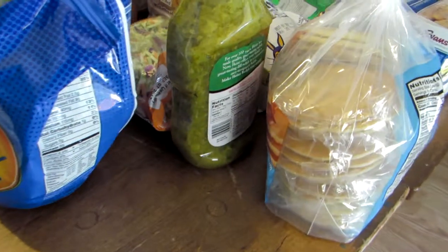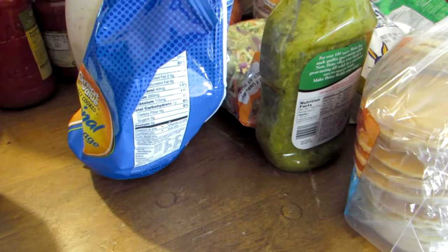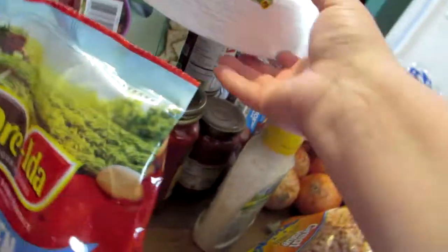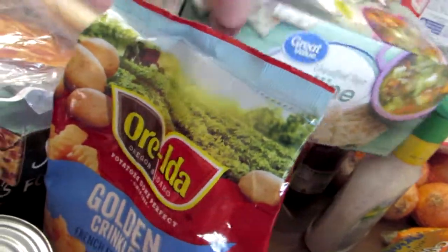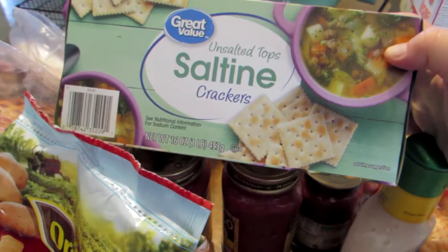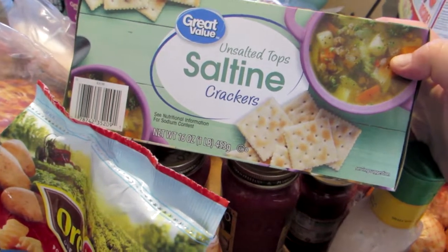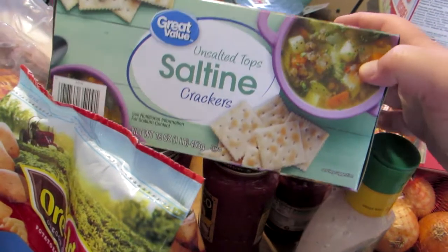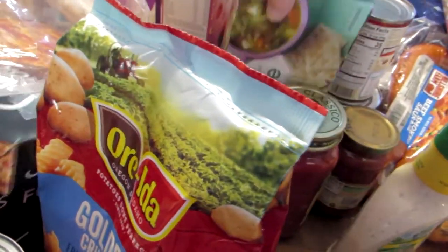Let me just do a quick overview — I think that's all in here. Oh, I did forget this — we did get a package of unsalted top saltine crackers. You might think you don't like those, but once you get used to them you don't want to go back to the ones with the salted tops, because they're just too salty.